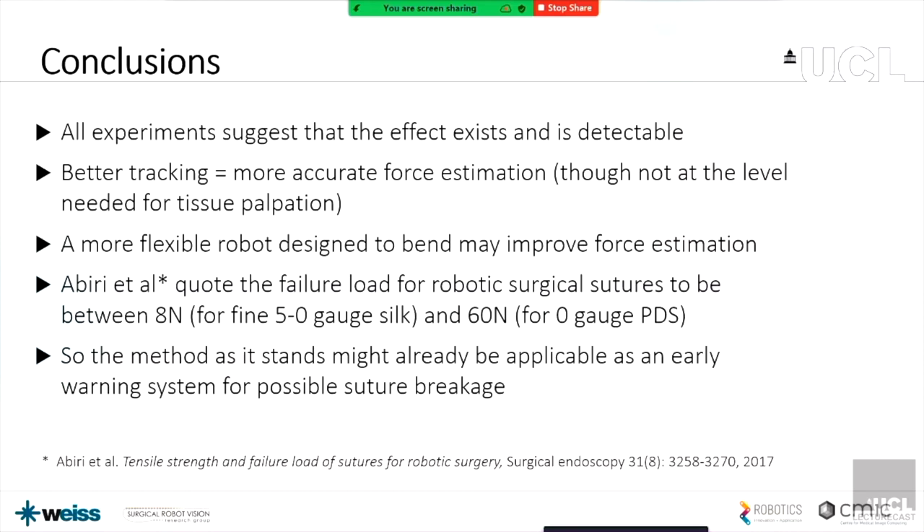I'd like to thank all my colleagues from Surgical Robot Vision, and the clinicians from Royal Free, and EPSRC for funding as well. Thank you very much.